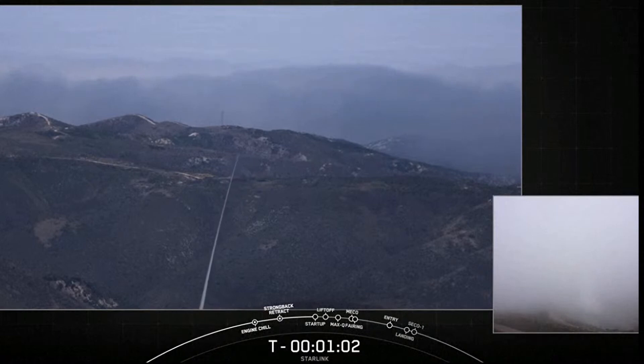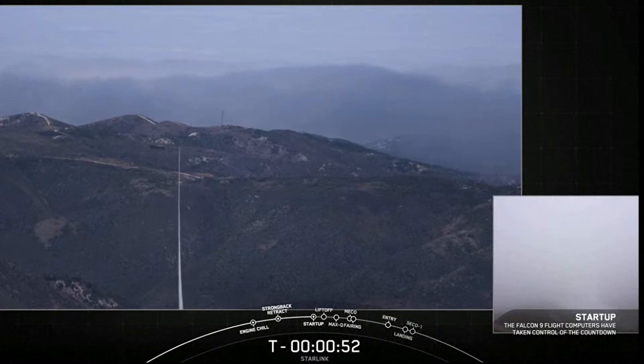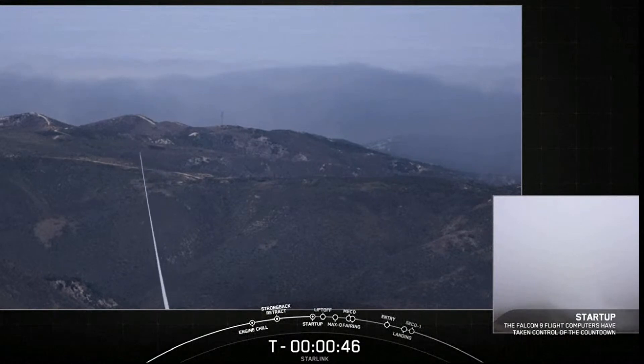Today's mission is for Starlink. Falcon 9 is in startup. We'll be sending an additional 46 satellites into low Earth orbit. LD is go for launch.